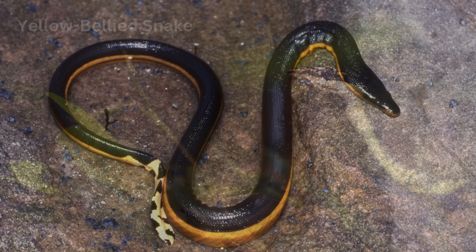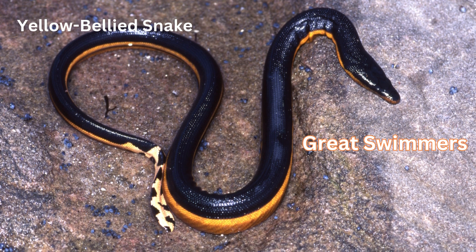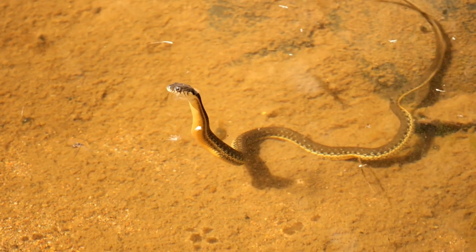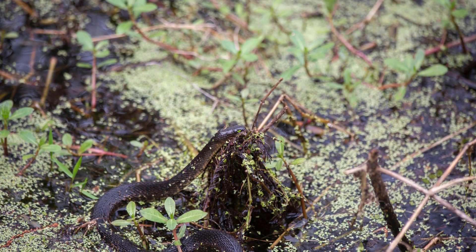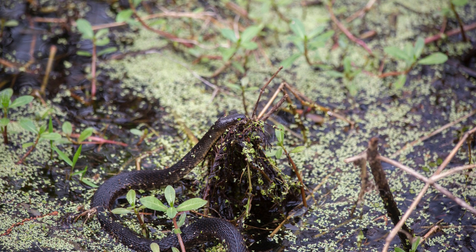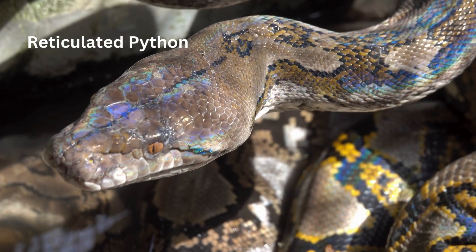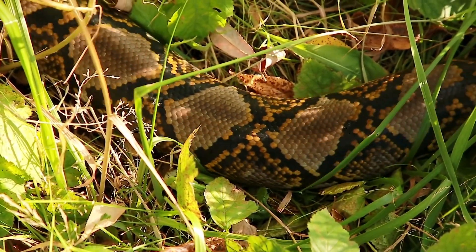Sea snakes like the yellow-bellied snake are great swimmers and spend around 90% of their lives underwater. This snake has a potent neurotoxic venom, which it uses to paralyze fish before swallowing them whole. Although it's dangerous, it rarely bites humans unless threatened. You might now be wondering, which snake is the largest and smallest? Well, the reticulated python and the green anaconda are a close tie. The reticulated python is the world's longest snake.